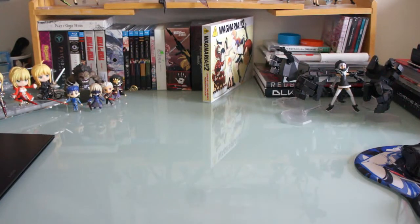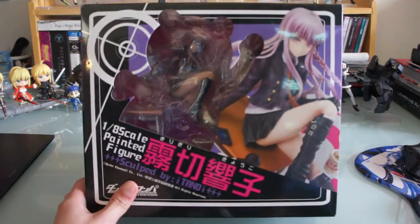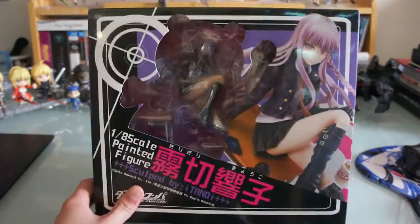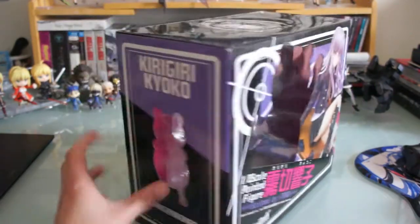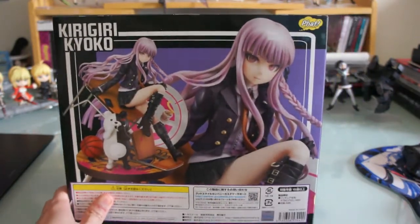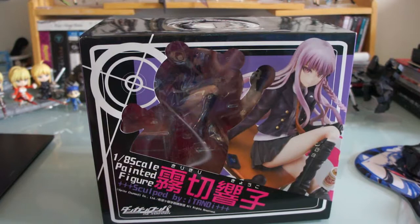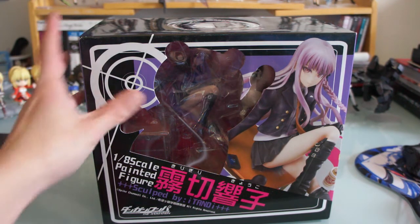And then from Danganronpa I got Kirigiri — Kyoko Kirigiri by Fat Company right here. This figure was delayed like two to three months from the original release date, it took forever. So hopefully when I open it the figure will be perfect, because I hope they spent all that time working on quality control issues.